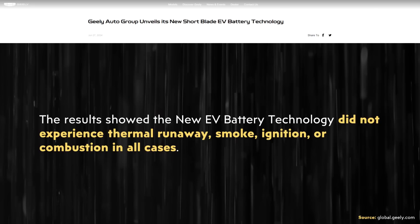When it comes to the summary of the safety of these batteries, the press release states: "The results showed the new EV battery technology did not experience thermal runaway, smoke, ignition, or combustion in all cases."